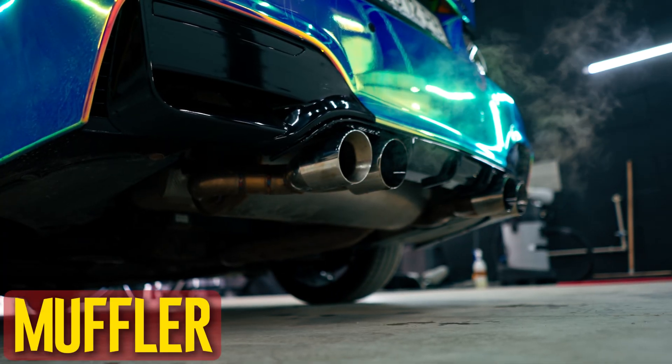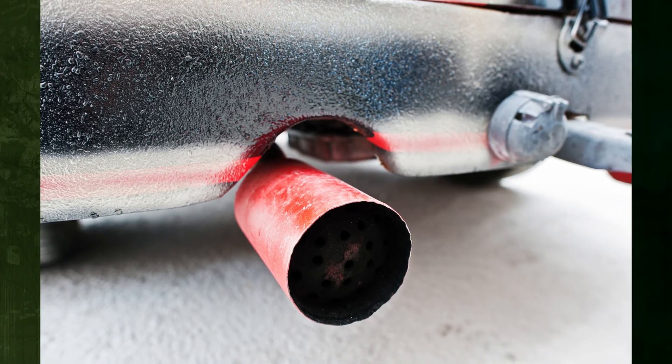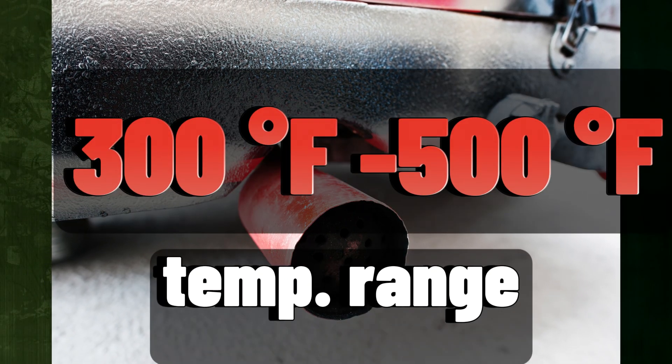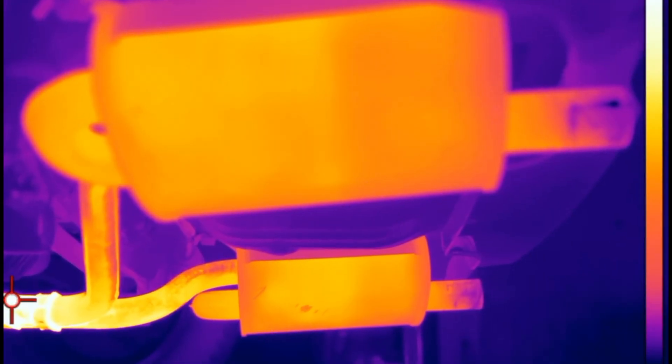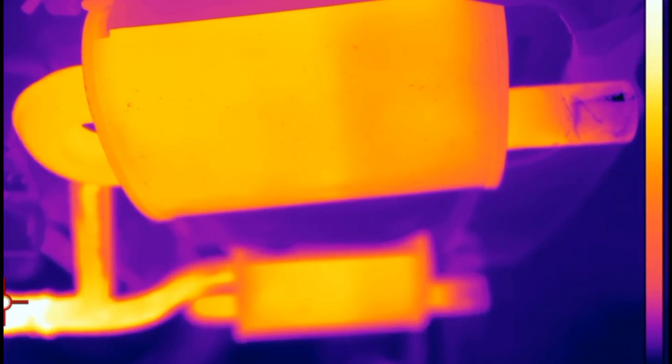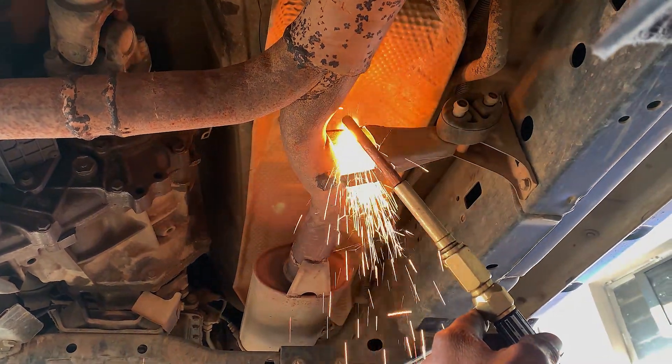Muffler. The exhaust system is still fairly hot even though the muffler is close to the end. The majority of mufflers can withstand temperatures ranging from 300 to 500 degrees Fahrenheit. The hotter the gases, the higher your engine's RPMs will be. Due to these extreme temperatures, you must exercise caution when replacing or repairing a muffler.